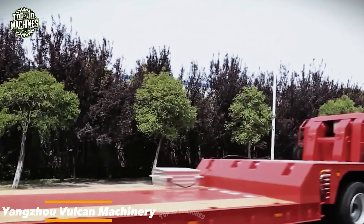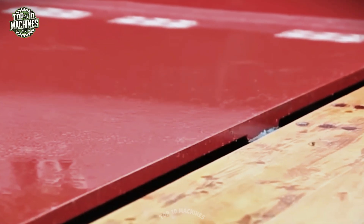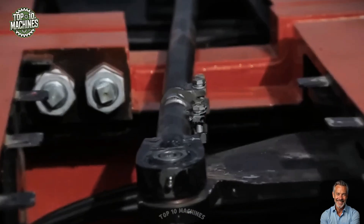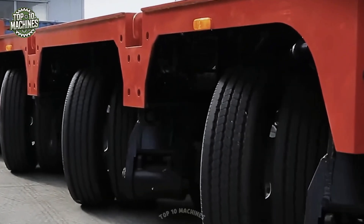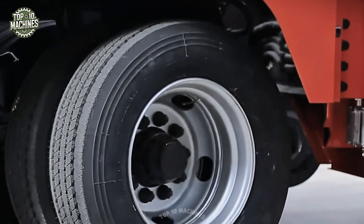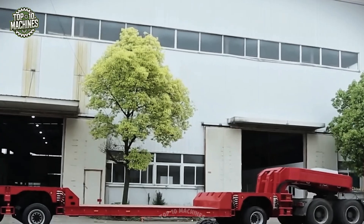Yanzhou Vulcan Machinery's extendable section semi-trailer is a game changer for heavy transport. Designed for flexibility, it features expandable sections that adjust to cargo size, maximizing space and efficiency — ideal for oversized or irregular loads. It also boasts an advanced lifting system that simplifies both loading and unloading. With its pivoting wheels, the trailer handles tight corners in urban traffic with ease. When versatility, safety, and precision are key, this semi-trailer delivers every time.